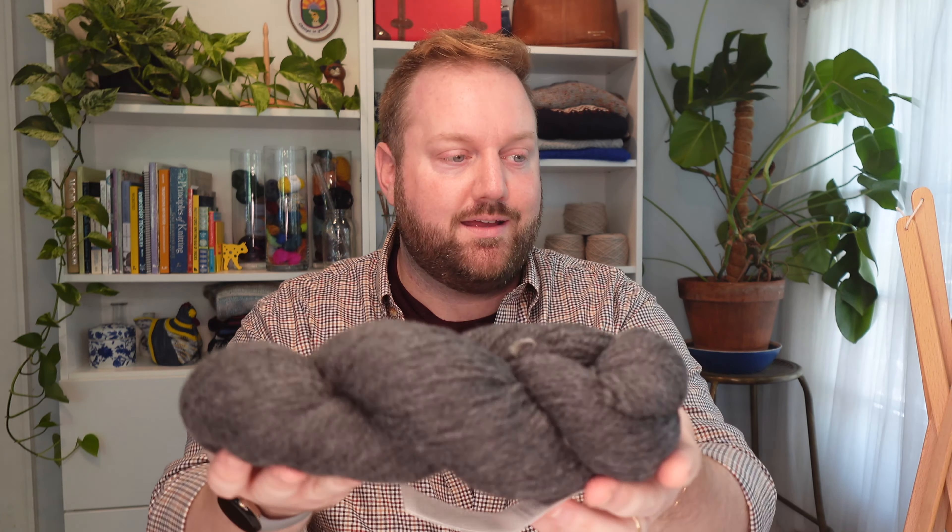For people out there who ask me about non-superwash wools and what I recommend, I love Woolstok. It comes in a worsted weight and also a fingering weight with the same range of colors. This is not a terribly exciting color to show you, but they have a beautiful range of colors. I've got some of them behind me in my yarn scraps and I've made a lot of projects out of this line of yarn.